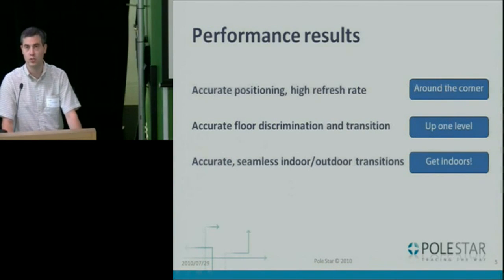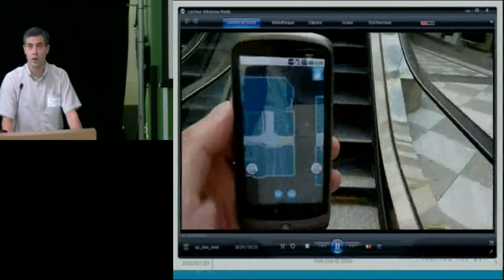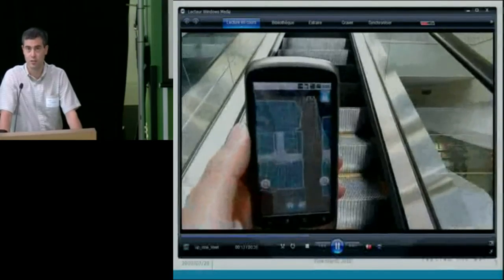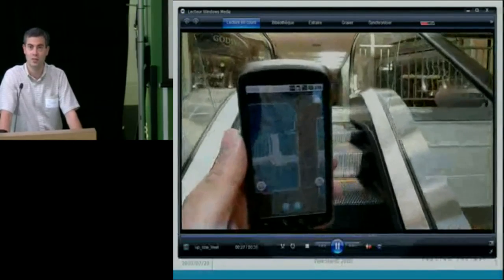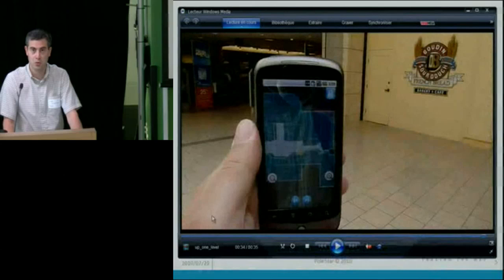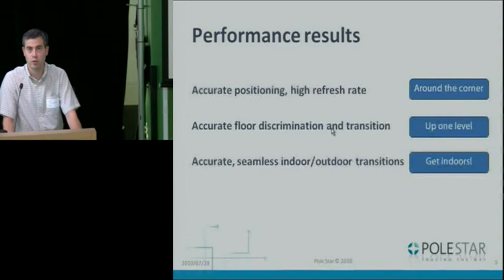The other thing we're interested in is floors — one of the main constituents of an indoor building. Just as we have floors, we want to transition between them. Let me show you that we actually do that. The position is over there in case you're not seeing it clearly on the video. This is again in a mall; we're taking the elevator slowly up. Everything is running in real time, so the CPU is not overloaded. We've got great smooth transitions to the next floor — just about now. Yeah, there we go.